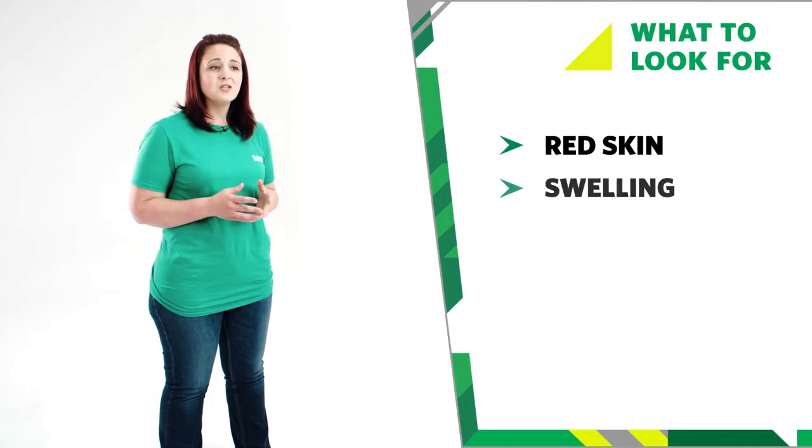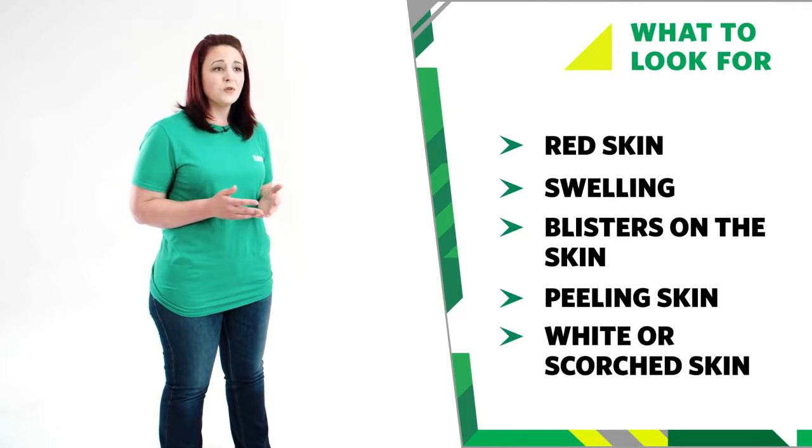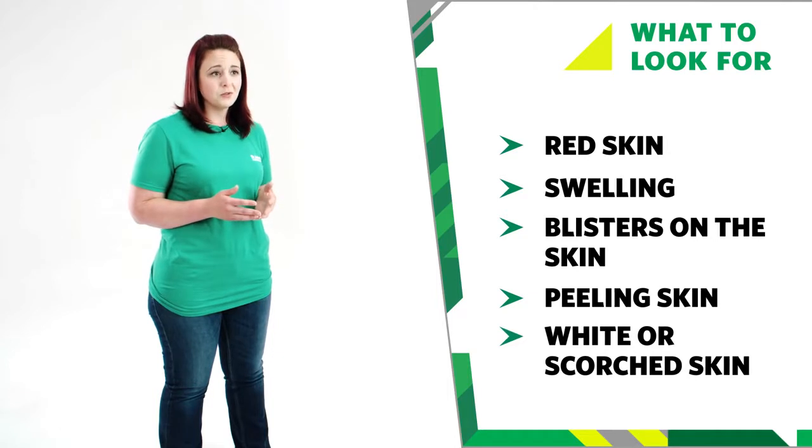There are five signs which may be seen when someone has a burn or scald: red skin, swelling, blisters on the skin, peeling skin, or the skin may be white or scorched.